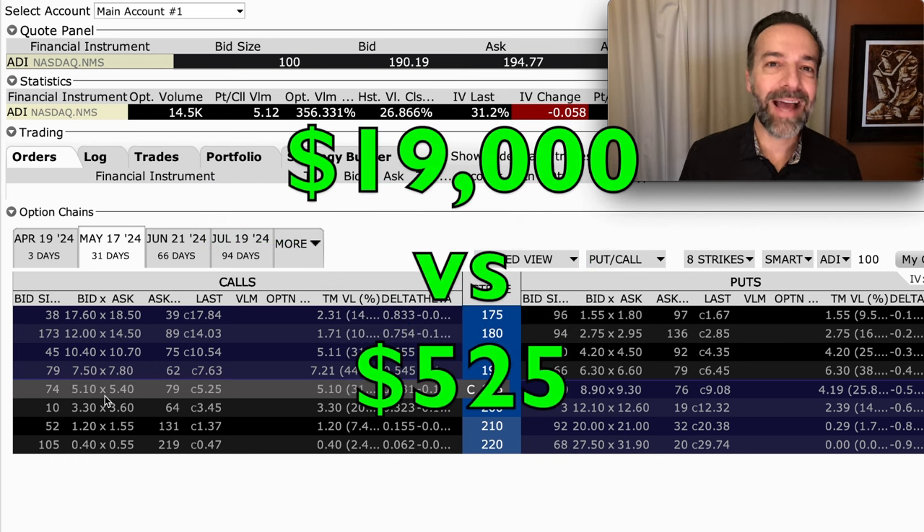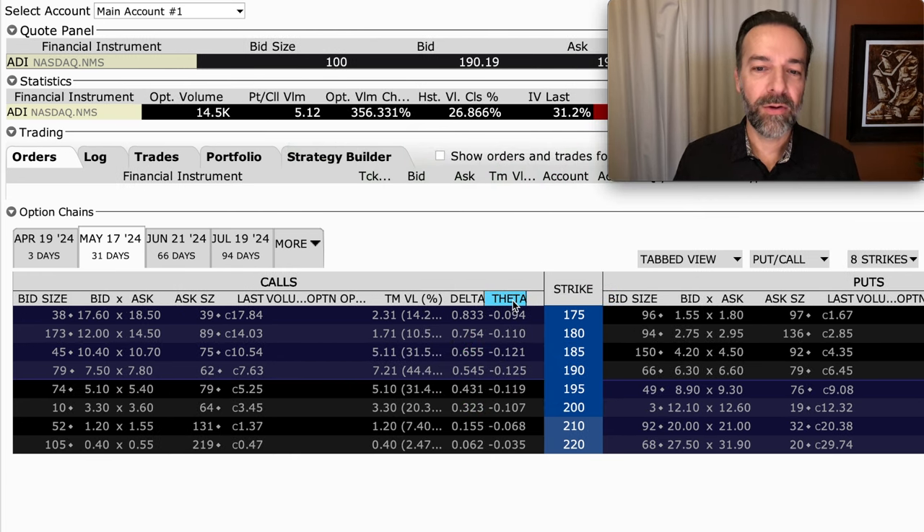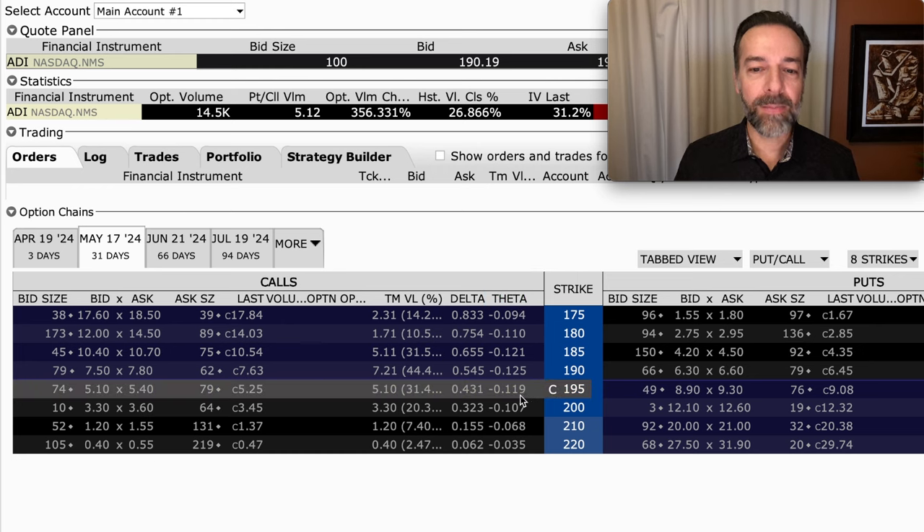Instead of risking $19,000, you've only risked approximately $5 per share times 100 shares that one contract is worth — so basically you'd be risking around $525. The problem though is this column labeled theta. This option on average will lose about $0.12 per share per day. That's like trying to swim up the river against the current — a difficult current to overcome. That's one reason why I don't like buying short-term call options.